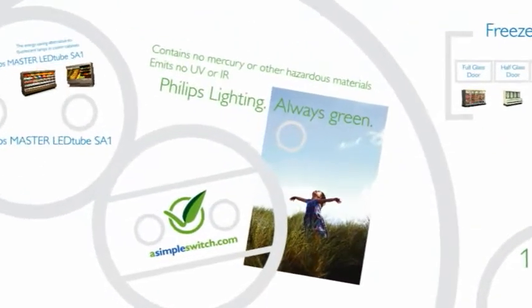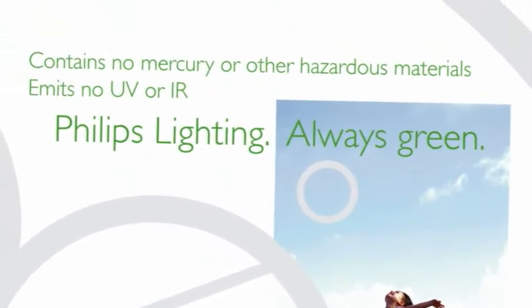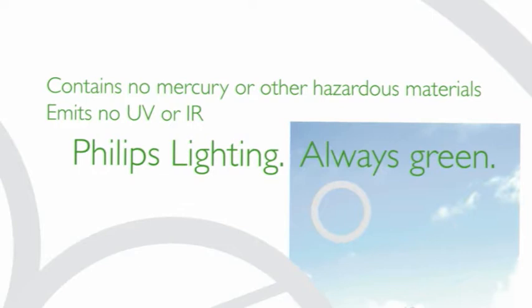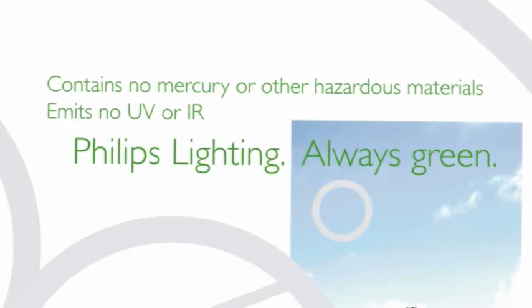Like all Philips lighting products, the Philips Master LED Tube SA1 is environmentally friendly. It contains no hazardous materials such as mercury, and emits no UV or IR.